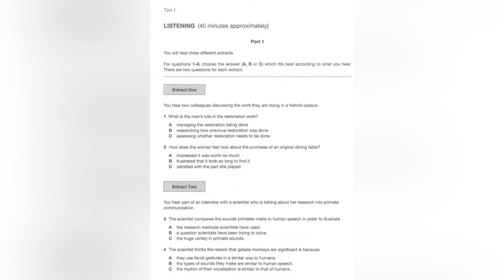You will hear each piece twice. While you are listening, write your answers on the question paper. You will have five minutes at the end of the test to copy your answers onto the separate answer sheet. There will now be a pause. Please ask any questions now because you must not speak during the test.